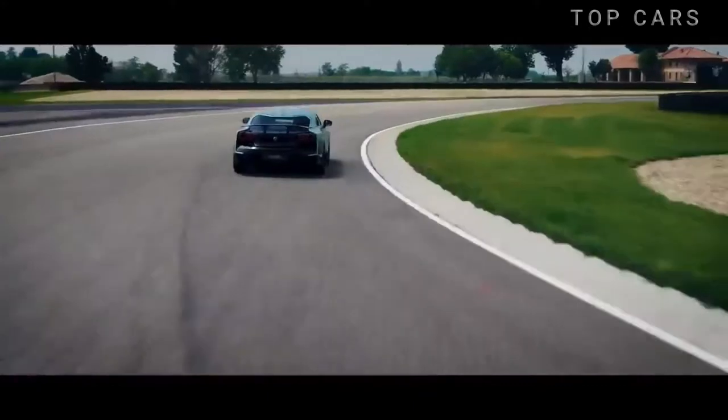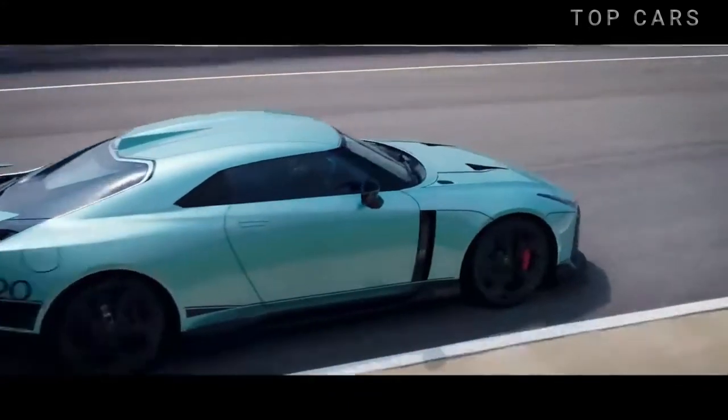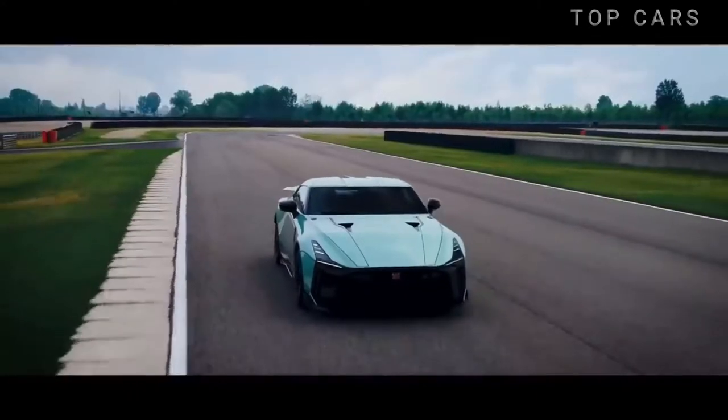Customized by ITAL Design based on the GT-R Nismo, the GT-R 50 is stronger, more luxurious, and personalized.